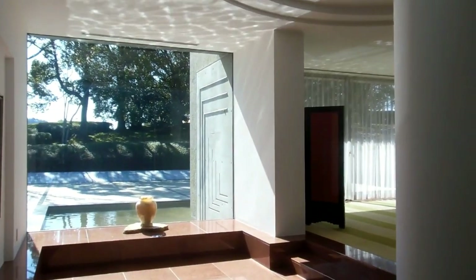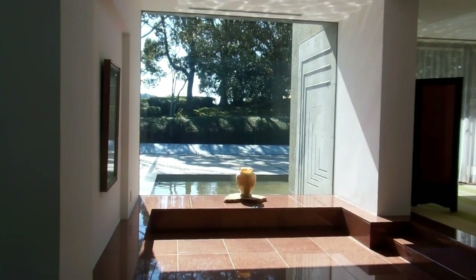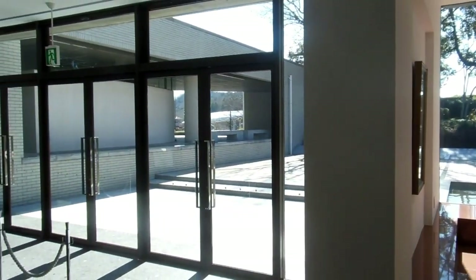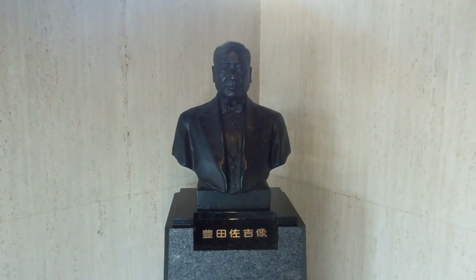As always with anything built by the Toyota Motor Company, it's a pretty spectacular place. It's huge grounds — acres and acres, hundreds of acres — and there's a bust of Mr. Toyota.